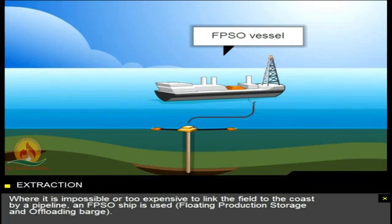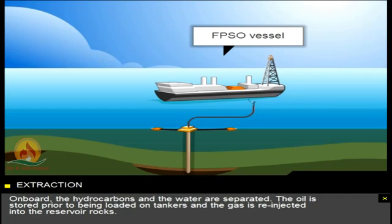Where it's impossible or too expensive to link the field to the coast by a pipeline, an FPSO ship is used — a floating production storage and offloading barge. On board, the hydrocarbons and the water are separated. The oil is stored prior to being loaded on tankers and the gas is re-injected into the reservoir rocks.